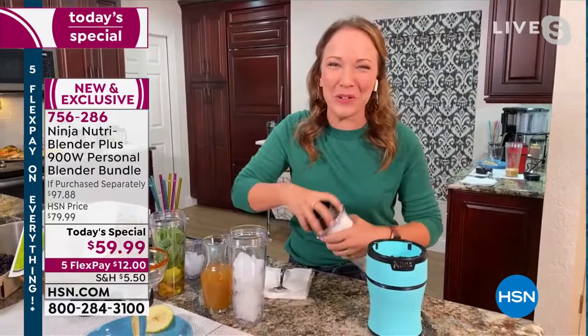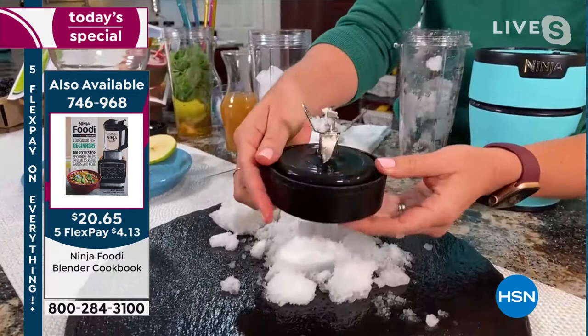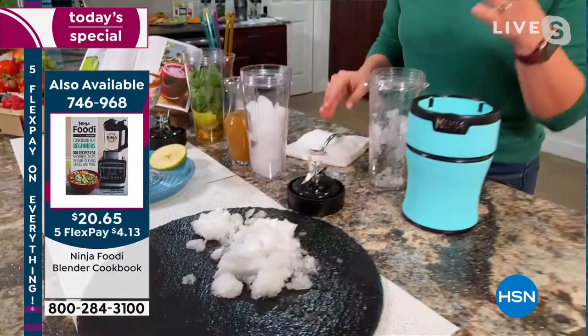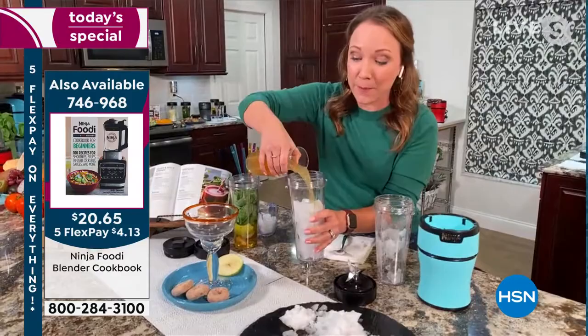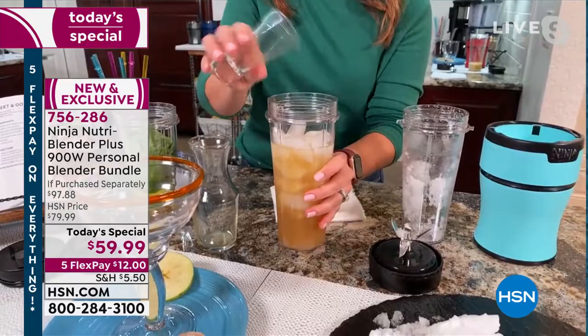I'm going to make a beautiful boozy cider slushie. I'm ready for fall, but it's still 90 out — I know you're in Florida too. That is because of the pro extractor blades — you've got six blades here, and I love this little one at the top, the pro extractor blade. It's like a little claw that's going to liquefy your fruits and vegetables, power through ice, and crush anything you put in. So I've got a cup full of ice, 20 ounces, and I'm going to add some apple cider and some caramel vodka. I'm just going to twist my blades on and we are going to have the perfect cider slushie for fall.